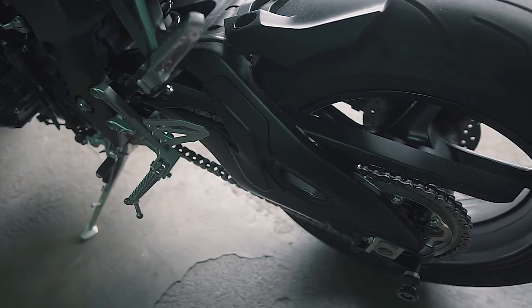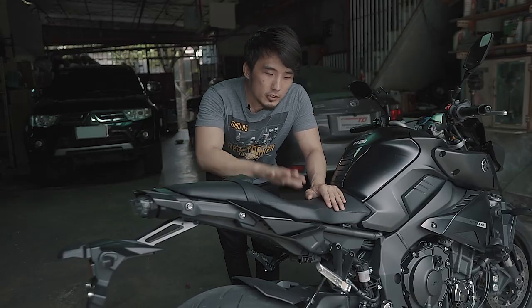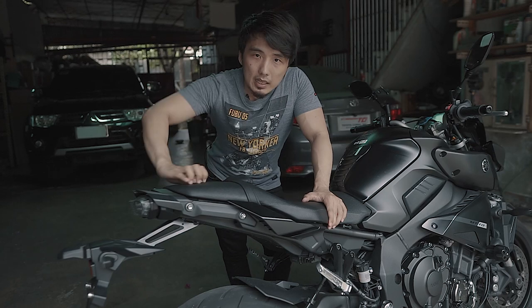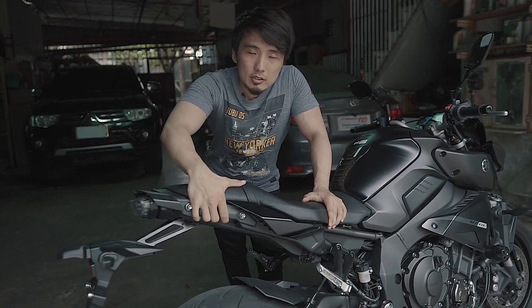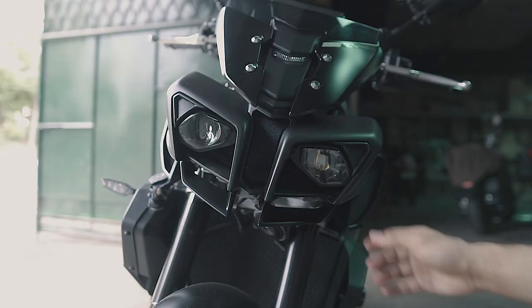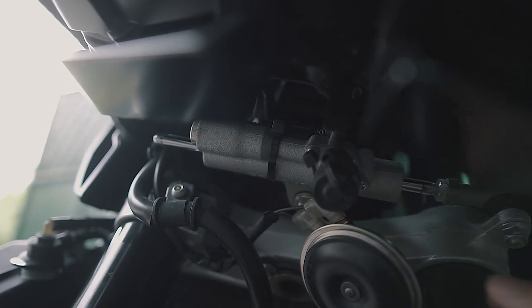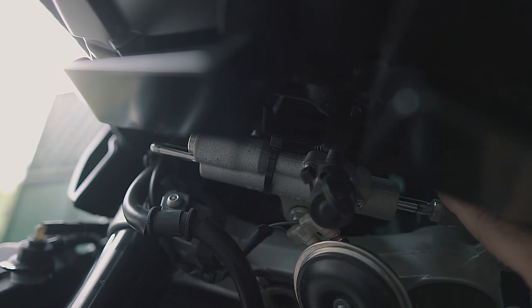And yung swingarm niya, aluminum din. So ito yung seat niya — for the rider, maganda, malapad. For the passenger, medyo maliit and walang hawakan. So pabor sa mga rider, syempre yung headlight niya na napaka-angas — para siyang Decepticon. Ito naman ang kanyang cute na electronic steering damper.